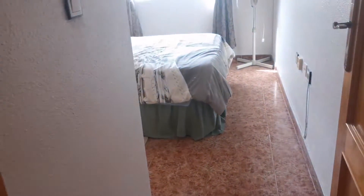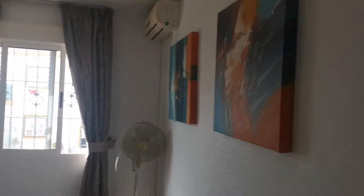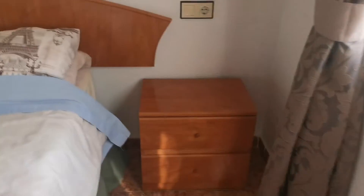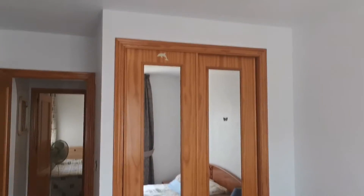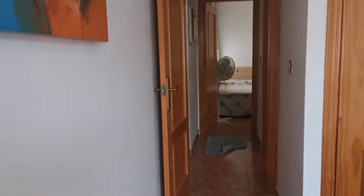Then we go through to the master bedroom. You can see we've got aircon units as well. Big double bed, loads of space beside it — gives you a good idea of the size of the room. Then we've got fitted wardrobes again. The property is about 60-odd square metres.